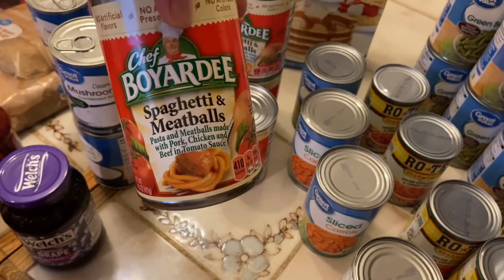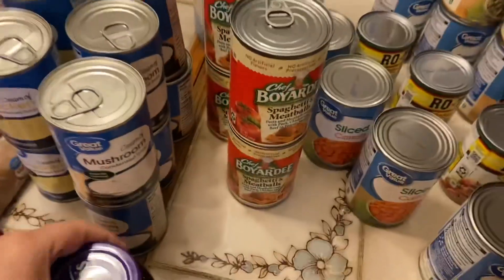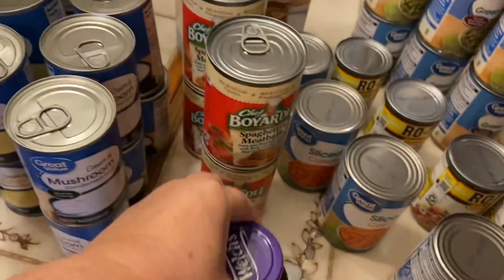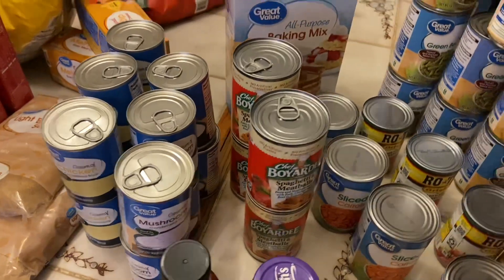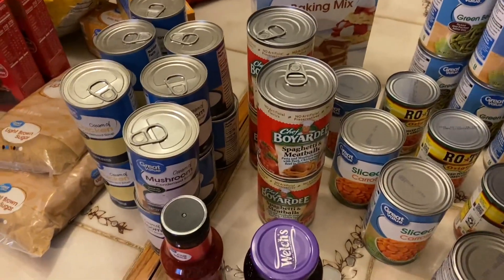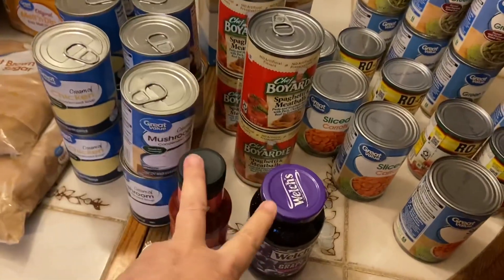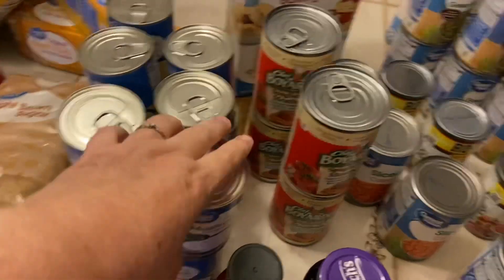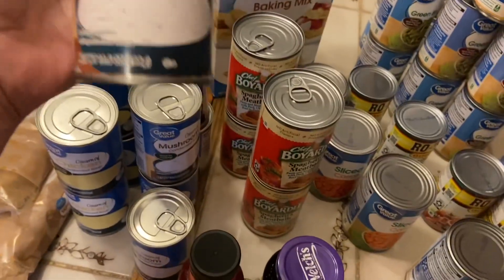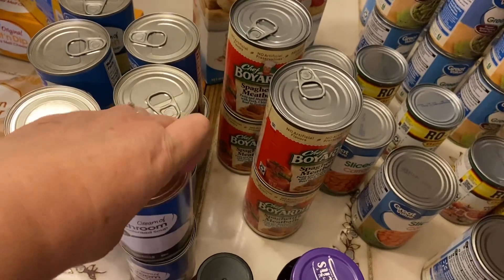I got four cans of Chef Boyardee spaghetti and meatballs. I also picked up a jar of jelly and a jar of chili sauce — we're going to have cocktail meatballs for New Year's Eve in the crockpot. The sauce is made with chili sauce and grape jelly, and it makes a wonderful sauce.